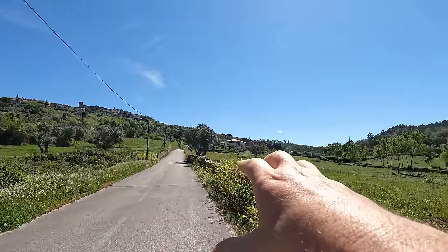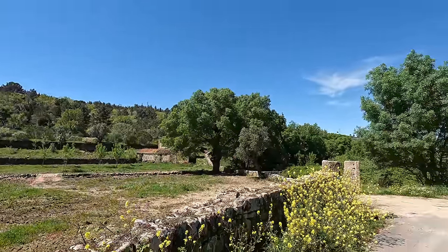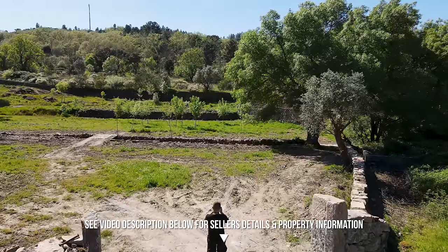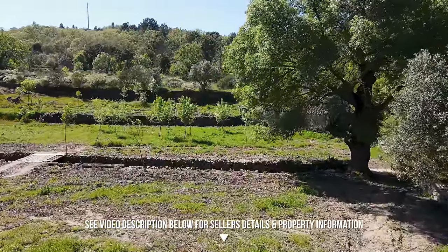A short walk down, and you've got this beautiful bit of land over here with some lovely views. It's all quite sheltered and peaceful and nice. I'm going to take you on a nice in-depth walking tour of this place. If you want any more information about this property, have a look in the description below the video on YouTube, and also the top pinned comment. I'll put a link to the seller's website where they're showing all of the property listings.